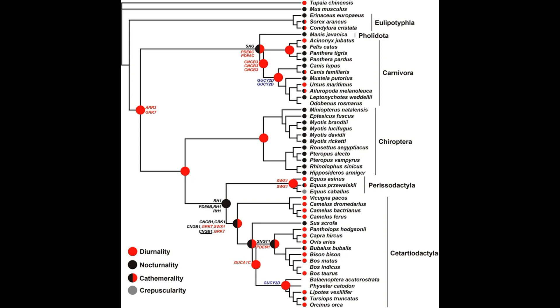Genes involved in cone phototransduction, such as CNGB3, show positive selection in carnivorans, indicating that enhanced visual acuity under bright light conditions were strongly selected in early carnivorans. Conversely, genes for rod phototransduction, such as RH1 and PDE6b, were under strong selection in ancestral ungulates, suggesting nocturnal behavior. Thus, there is a shift in both carnivorans and ungulates to modern behaviors largely opposite from ancestral ones. The reason is likely that carnivorans switched to nocturnality to prey on ungulates, and the ungulates then switched to diurnality to avoid predators — and round and round the cycle goes.